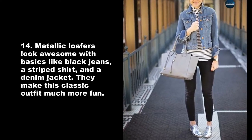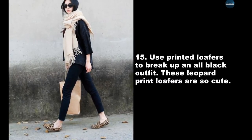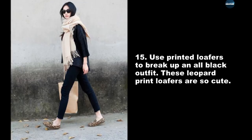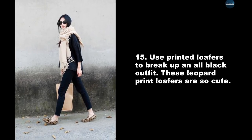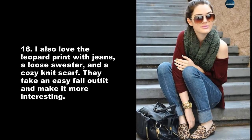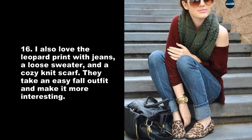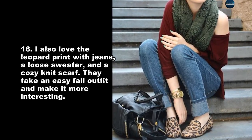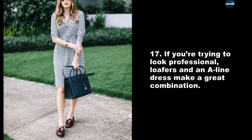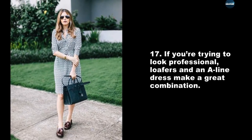They make a classic outfit much more fun. Use printed loafers to break up an all-black outfit — these leopard print loafers are so cute. I also love the leopard print with jeans, a loose sweater, and a cozy knit scarf — they take an easy fall outfit and make it more interesting.